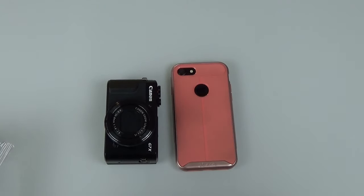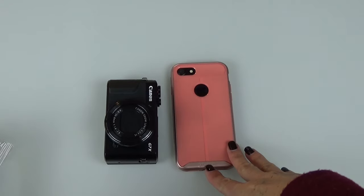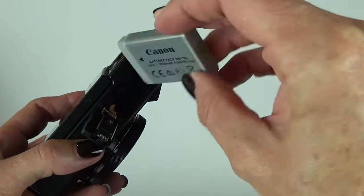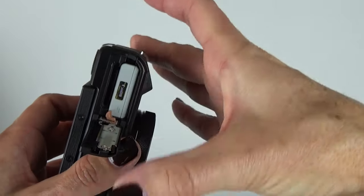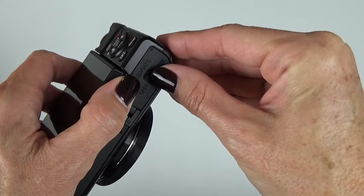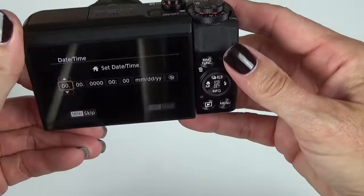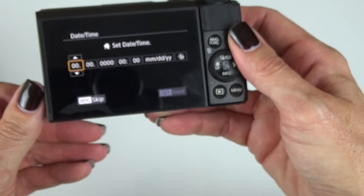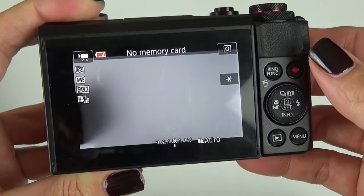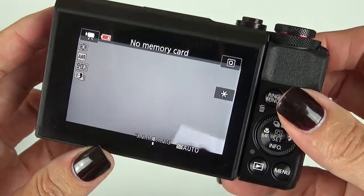Here's a comparison for you — here's the Canon against my iPhone 7, which is the newest one out there. It's not a plus, so it's just an average-size iPhone. It's got a lock feature, and then a power button — boom, and we're on. I skipped ahead where I got some things set up and I don't have a memory card in it yet, but I just wanted to show you the screen.